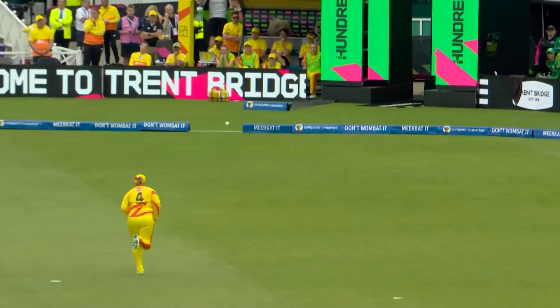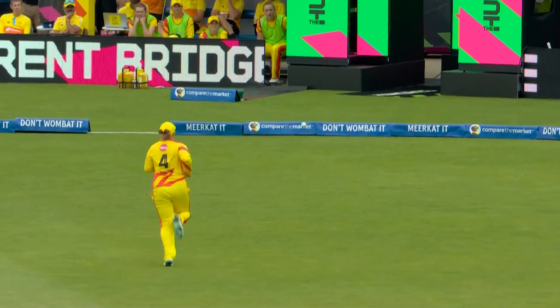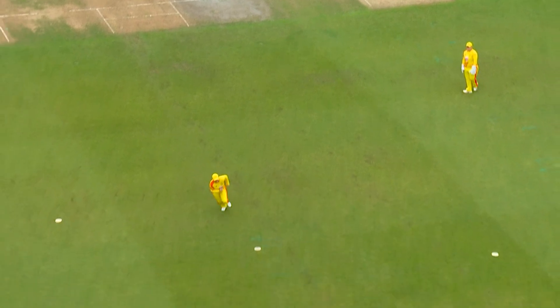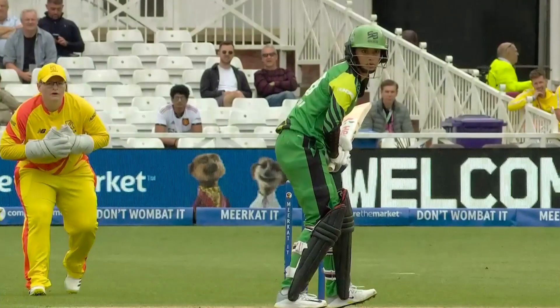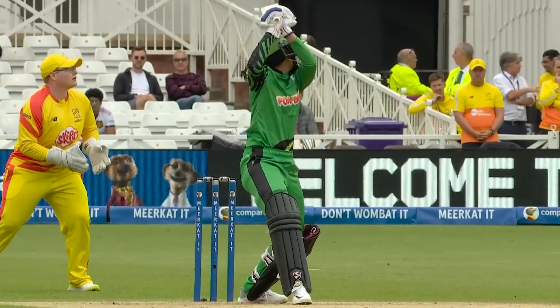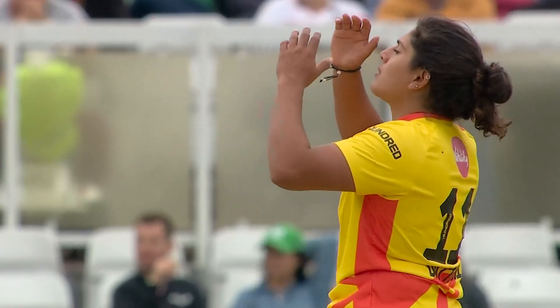That's going to go over slip and rush away — she threw the kitchen sink at that over the offside. Hasn't got much of the strike, but just the speed of the backswing, the power that she has — the long levers compared to Danny Wyatt — any sort of outside edge and the ball will fly.